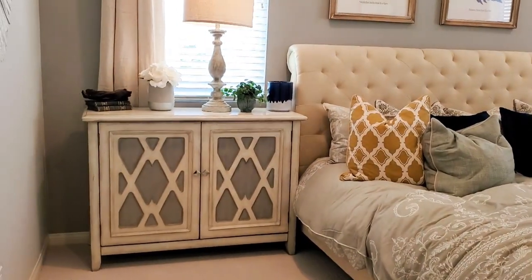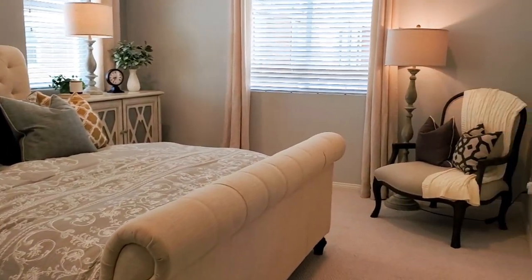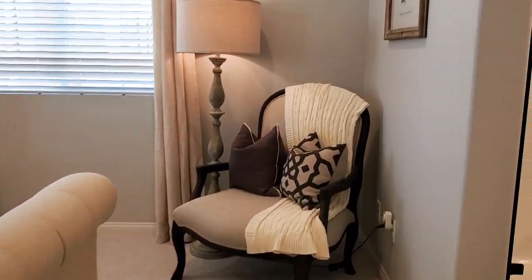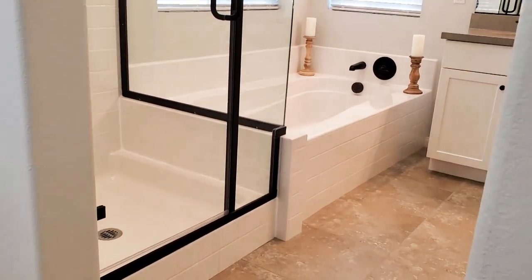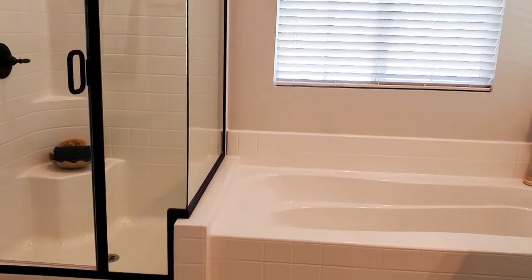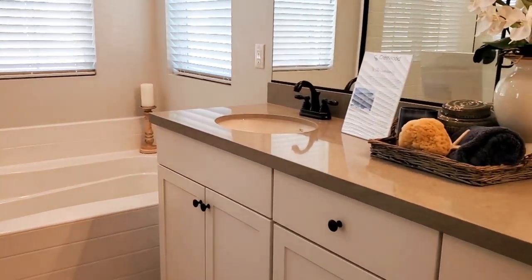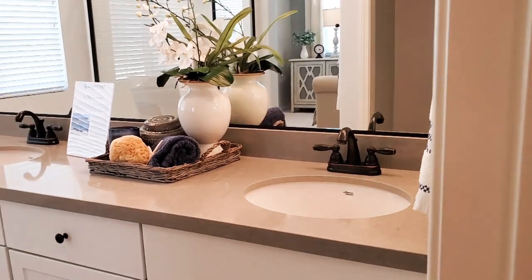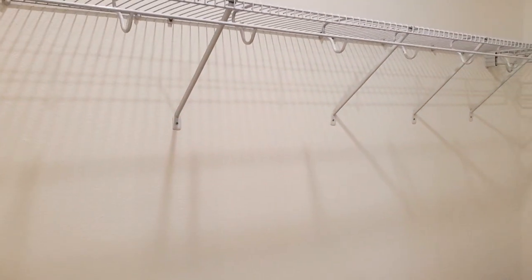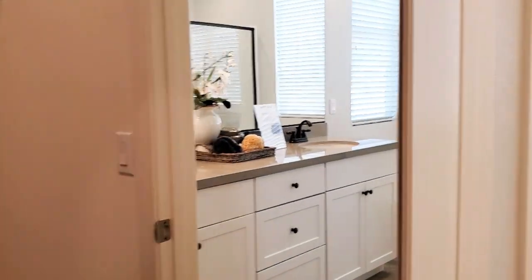The stunning master bedroom suite includes high ceilings, windows, and an attached ensuite bathroom. The elegant master bathroom has a separate soaking tub and a shower, dual sinks, recessed lighting, and tile flooring. There is also a large walk-in master closet and a private toilet area.